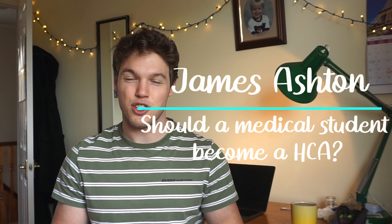Hi guys, welcome to the channel. I'm James, I'm a second year medical student and today we're going to ask the question: should you, as a medical student or prospective medical student on a gap year, consider a healthcare assistant job — the pros and cons, the benefits, how to get involved, all those different things. There'll be timestamps in the description so you can skip to relevant parts, but let's crack on with the content.